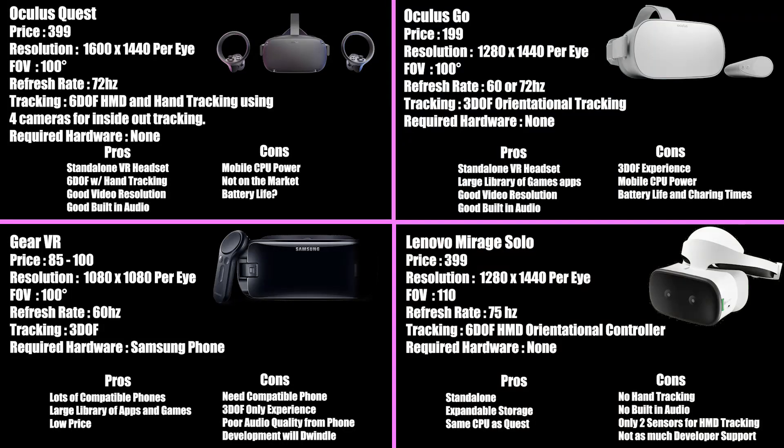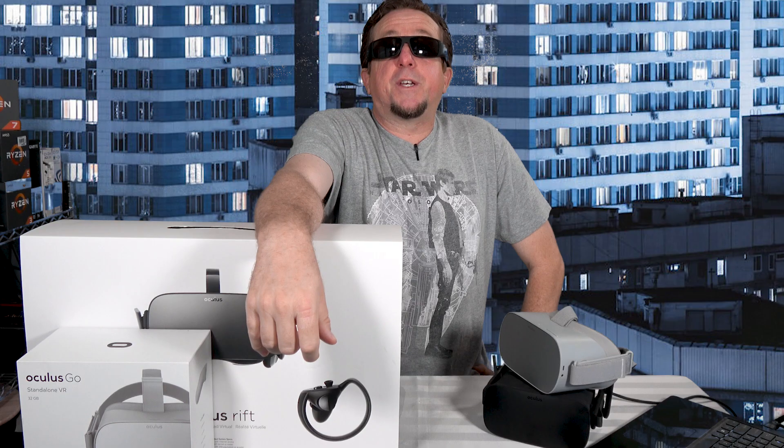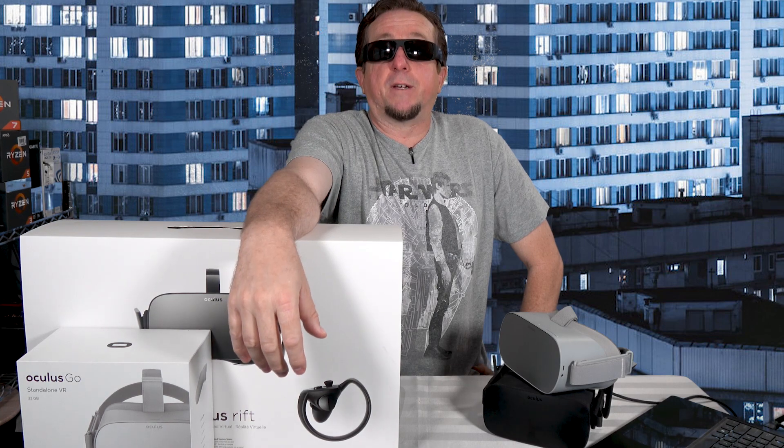To me, the Quest is the clear winner against other mobile and standalone headsets. You just can't beat its specs, and while the Oculus Go is a great deal at $199, for $399 you can get a full six degrees of freedom experience with an updated CPU for truly immersive gaming. Now let's see how the Quest compares to the PC and console-based headsets.